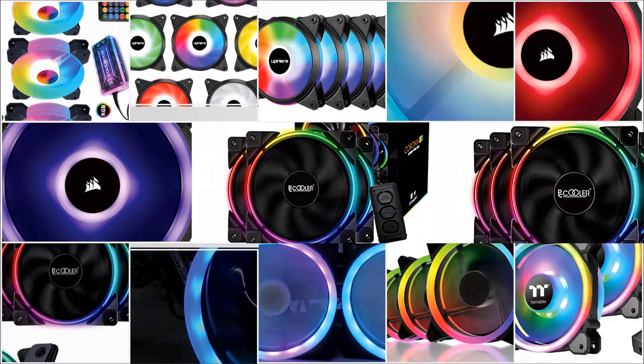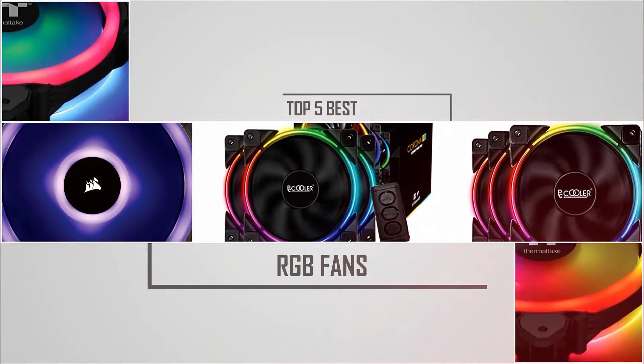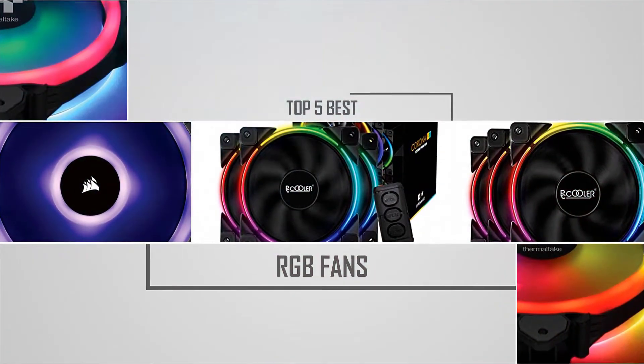If you are looking for the best RGB fans, here is a collection you have got to see. Let's get started.